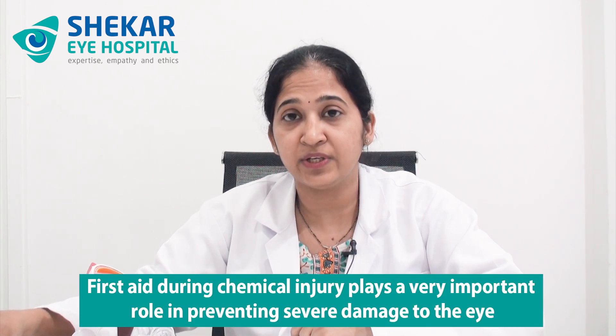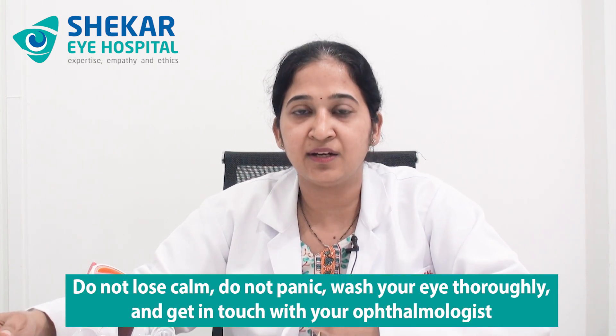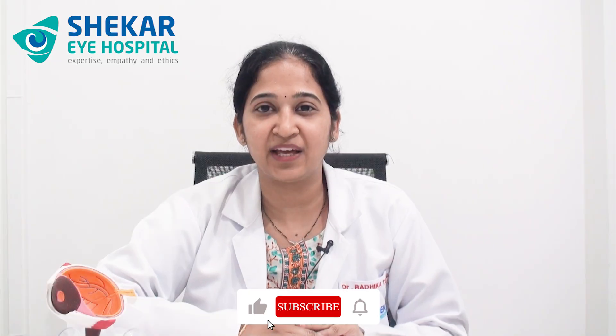First aid during chemical injury plays a very important and pivotal role in preventing severe damage and ultimately predicting the prognosis — what will happen to the eye after the healing phase starts. To conclude, the take-home points are: if a chemical injury happens to the eye, do not lose calm, do not panic, wash the eye thoroughly, and get in touch with your ophthalmologist who will treat the eye appropriately and reduce any hazardous effects. Thank you all for your patient listening and I hope this video is useful.